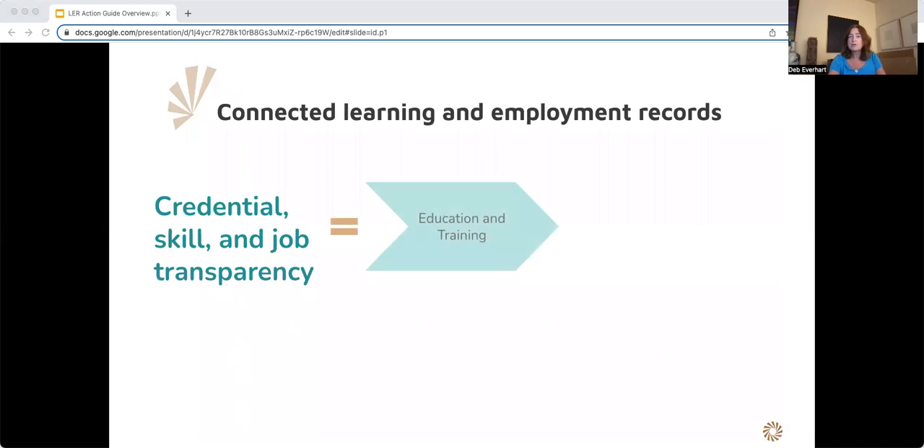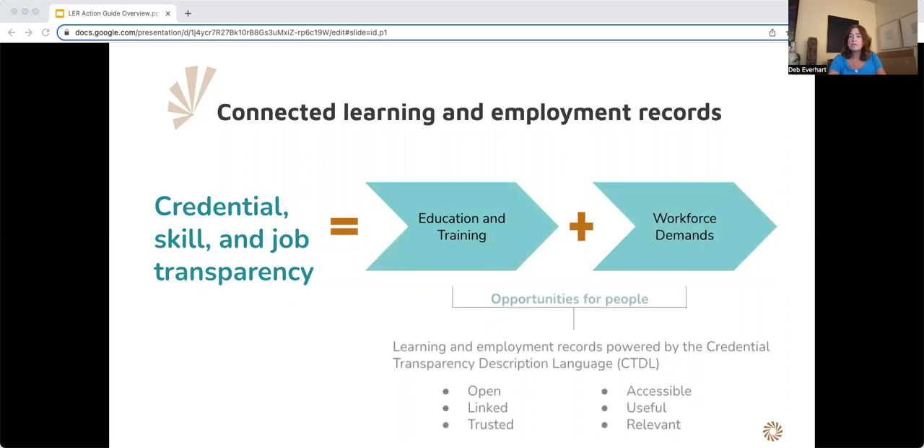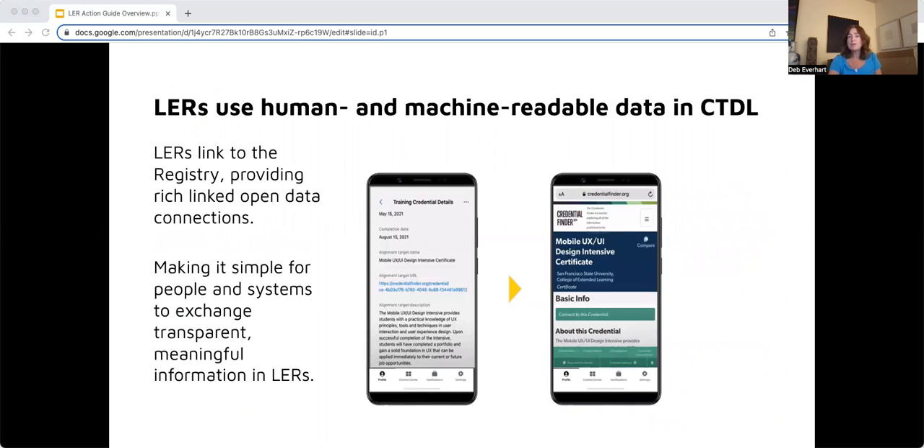Credential and skill transparency is a critical foundation for LERs because when this information is recorded and communicated in LERs using CTDL, the LERs are open, linked, trusted, accessible, useful, and relevant. LERs can use human and machine-readable links to connect to CTDL data in the registry. This is an example of a real LER connecting to CTDL data about a certificate. With this data, systems can connect this LER and its related CTDL to tools for job searching, career coaching, and pathway exploration. Importantly, a person can explore the CTDL links in their own LERs, empowering everyone to have a better understanding of their own achievements.